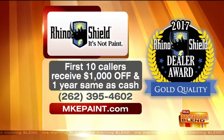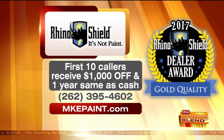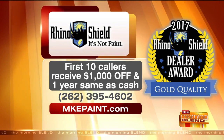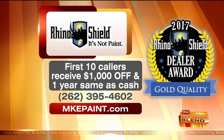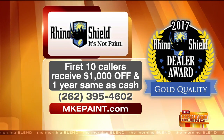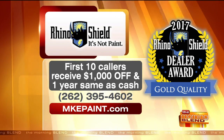Here's the deal — you've got a special offer for the first 10 callers from Rhino Shield. You'll receive a thousand dollars off and one year same as cash. All you have to do is call and get that consultation so they can come out to your house. Call 262-395-4602 or visit mkepaint.com.